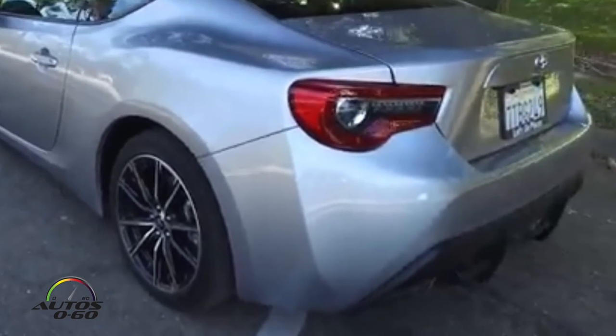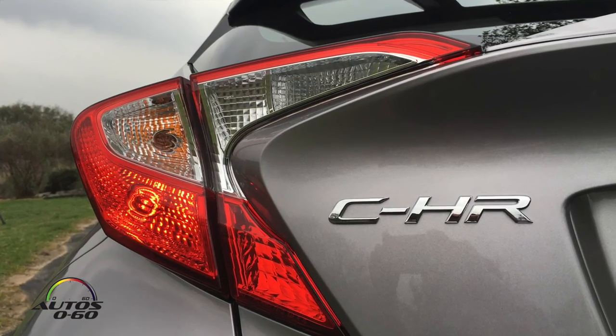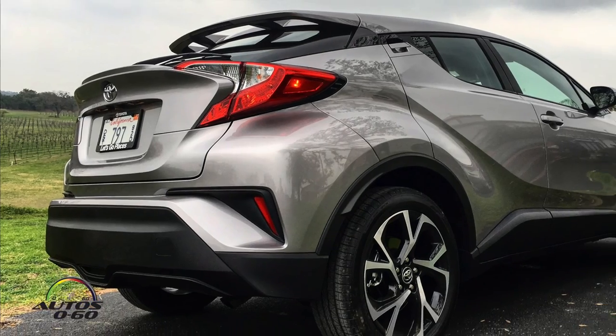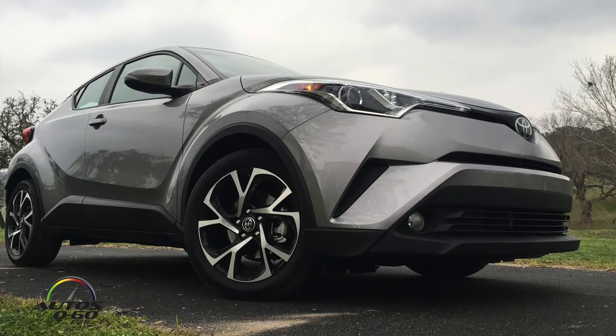The last time we drove was for the 86 in Ojai, California. Now we're outside Austin, Texas with the new Toyota C-H-R. Why don't we begin by explaining what the name means? The C-H-R stands for Coupe High Rider, and there are a lot of elements of the vehicle that actually represent that name very accurately.